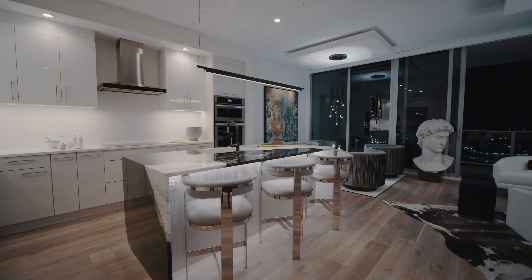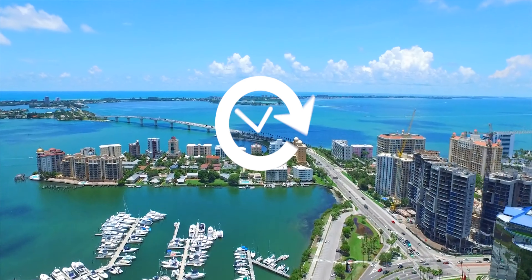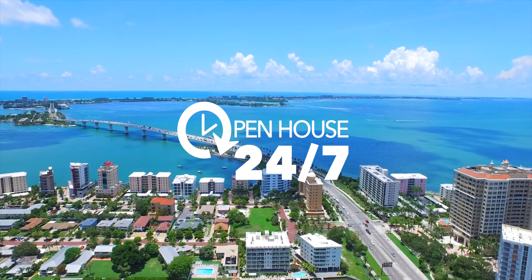We'd like to take you on a tour of these fine homes at all times of the day and night. Welcome to Open House 24-7.